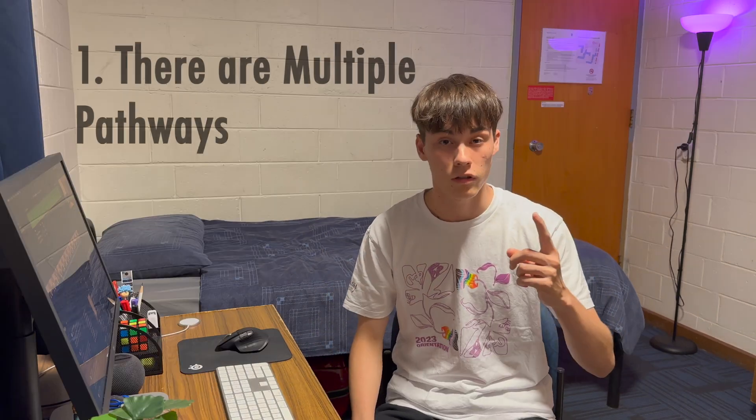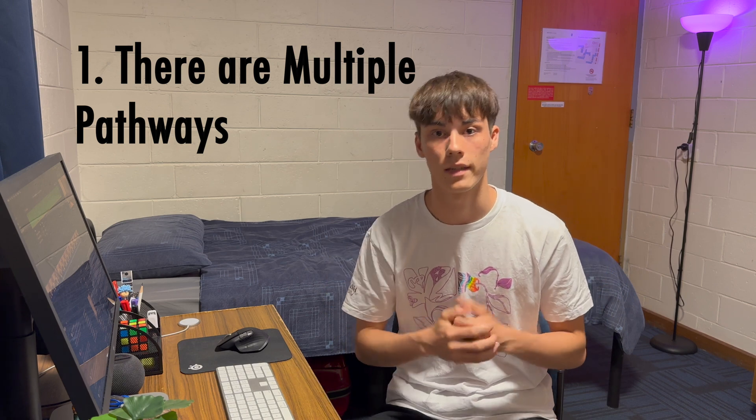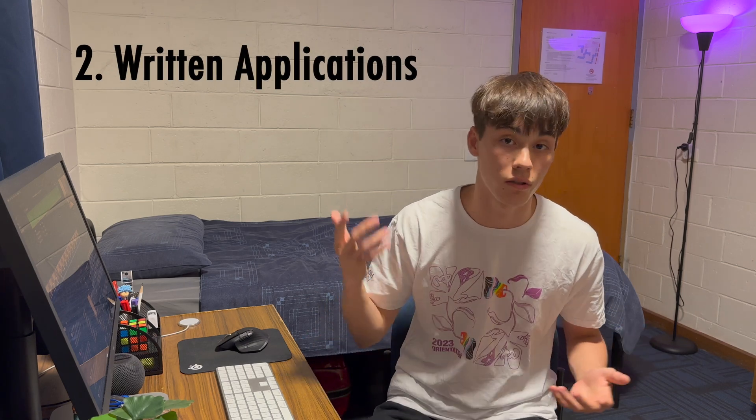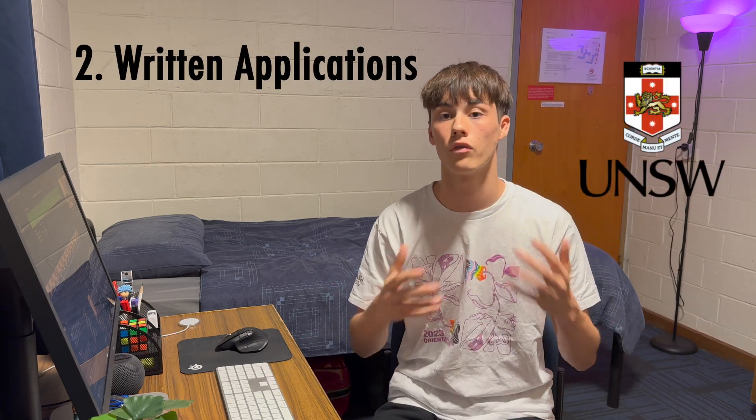Before we finish up, here are some important tips to maximize your chance of getting into medical school. First, understand that there are multiple pathways to getting into med — it is not a be-all and end-all situation. If you don't get in the first time, there are other ways too: the postgrad option, taking a gap year to reset the UCAT, or switching from another degree. Just remember that if you have the motivation and commitment to do medicine, you will follow through.